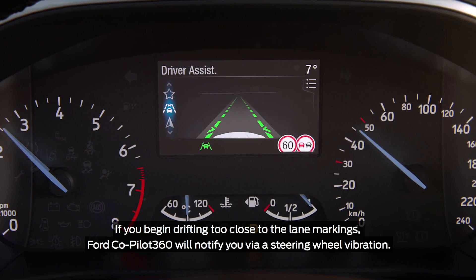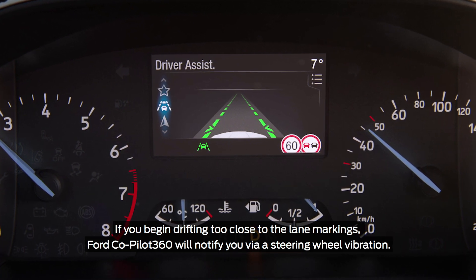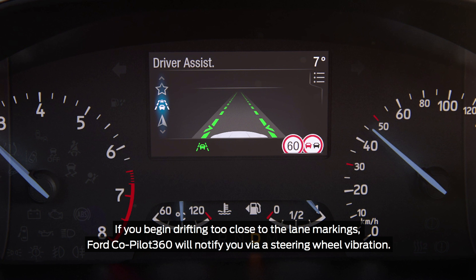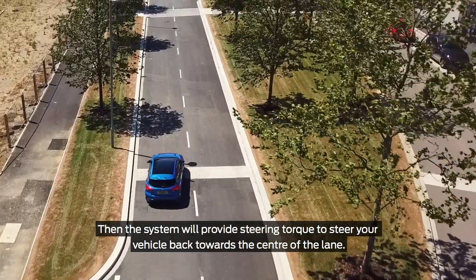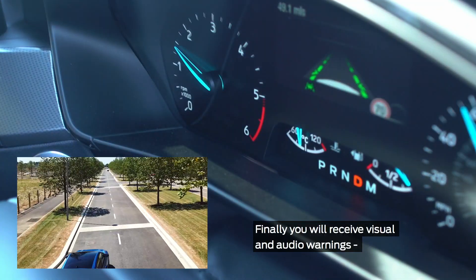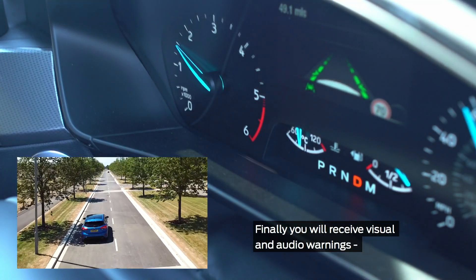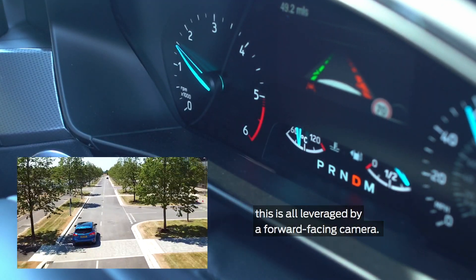If you begin drifting too close to lane markings, Ford Co-Pilot 360 will notify you via a steering wheel vibration. Then the system will provide steering torque to steer your vehicle back towards the centre of the lane. Finally, you will receive visual and audio warnings. This is all leveraged by a forward-facing camera.